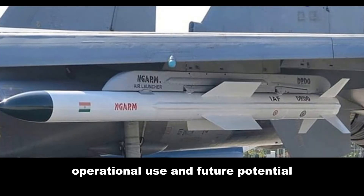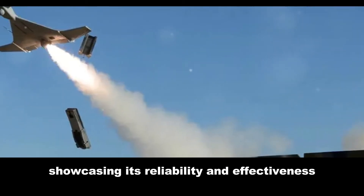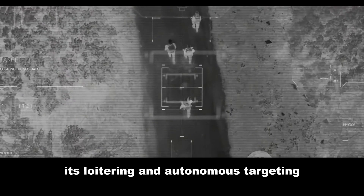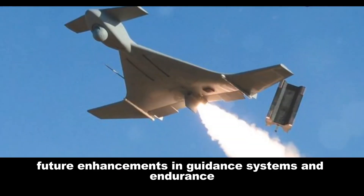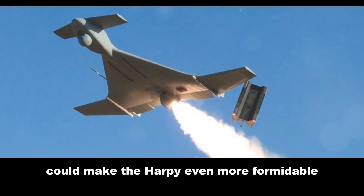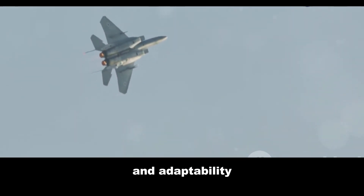In terms of operational use and future potential, the IAI Harpy has a proven track record, showcasing its reliability and effectiveness in various conflicts. Its loitering and autonomous targeting make it a favored choice for neutralizing enemy radar systems. Future enhancements in guidance systems and endurance could make the Harpy even more formidable.